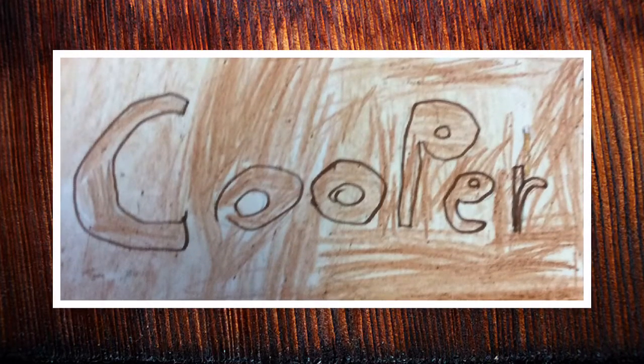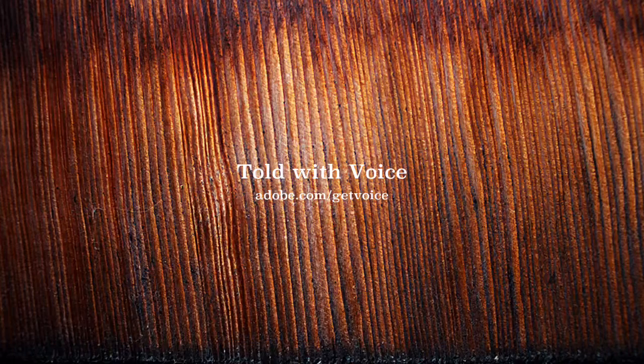This is our job, the Cooper store. Thank you.